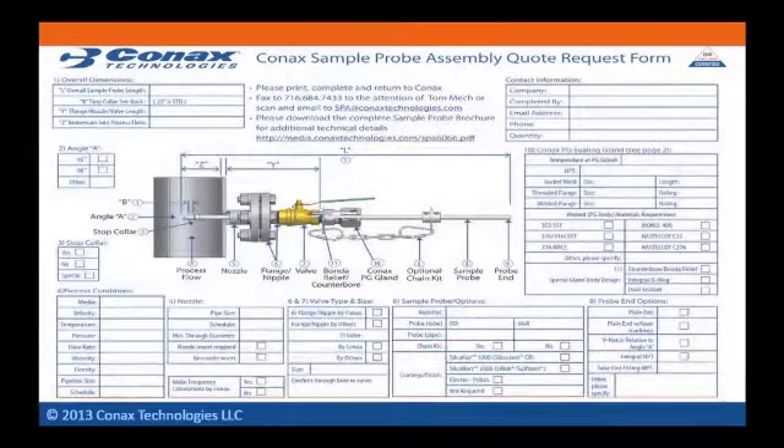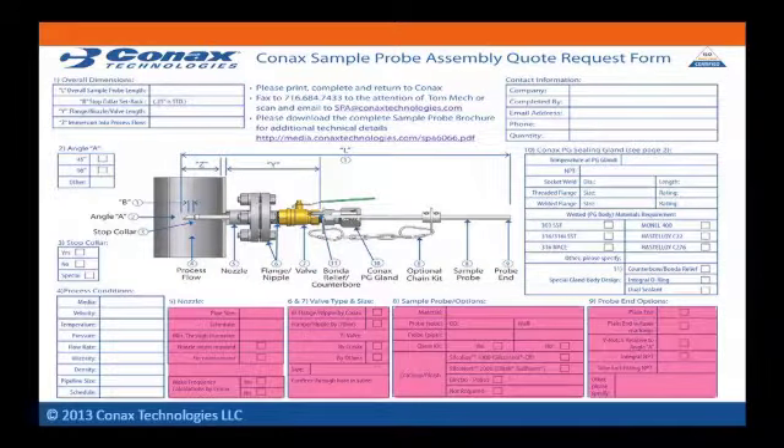Let's first start with defining your process needs. By asking our customers to complete Connex's SPA quote request form, we've removed the guesswork out of developing a design solution. We'll evaluate your process requirements and develop an optimum solution, taking into consideration temperature and pressure, velocity, media and flow rates, lengths and dimensions critical for proper fit and function, special materials and finishes, or any other special needs you define.